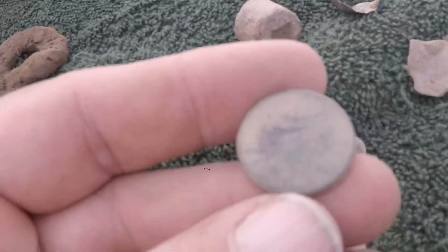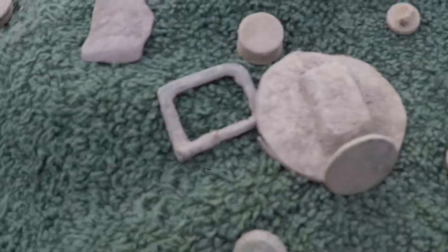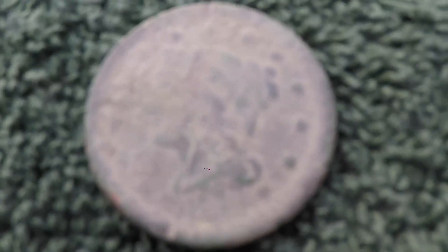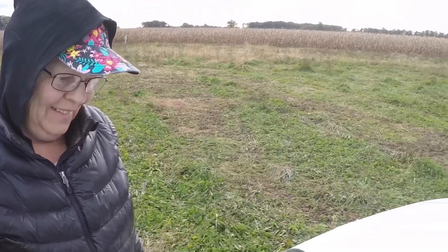I got some buckles and what I think is a horse rosette. I thought this was a flat button at first, but it's a different button. There's one with a nice flower design on it — kind of neat. And I got a 1944 silver Jefferson nickel, and a large cent with an uncertain date — that was my find of the day. I had a great time. Thanks for watching guys!